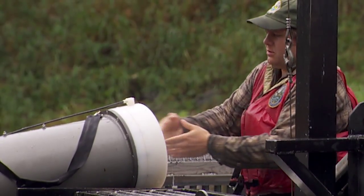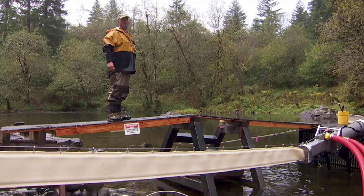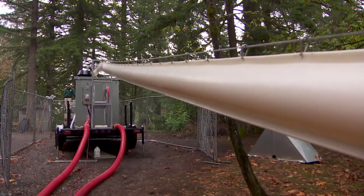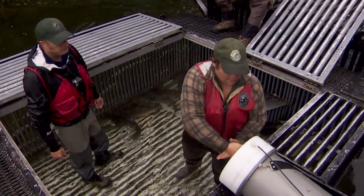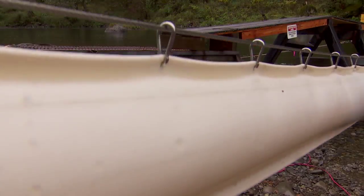It's called a woosh — hatchery female — salmon cannon. It's for transporting live fish up to our tanker trucks, so they can be transported back to the hatchery for brood purposes.